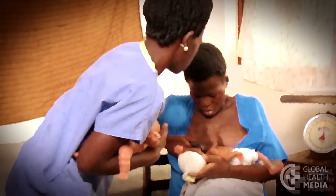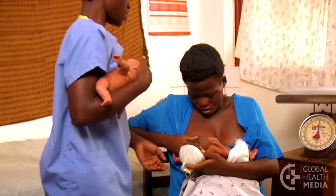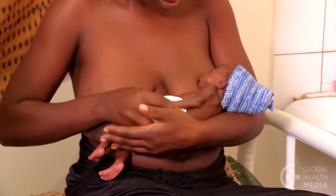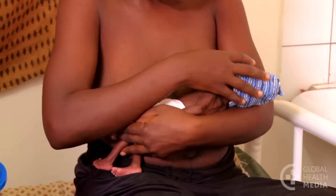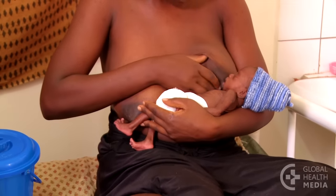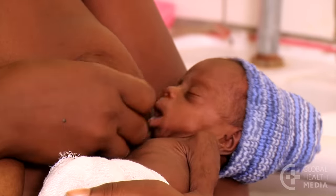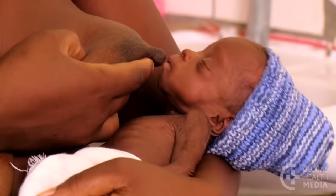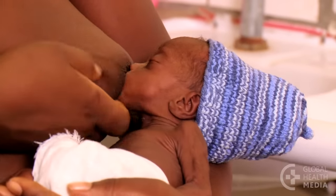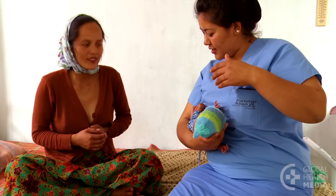Hold your baby in ways that support her body as she learns to feed. The traditional cradle hold, which you have probably seen and will naturally try, is not best for your small baby. Your baby's head, which should be held securely in the bend of your arm, tends to move about and is not supported well for good feeding. Instead, try positions that support your baby's head and body.